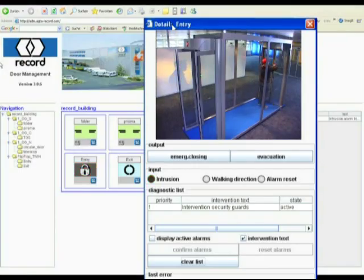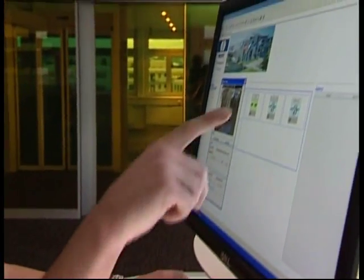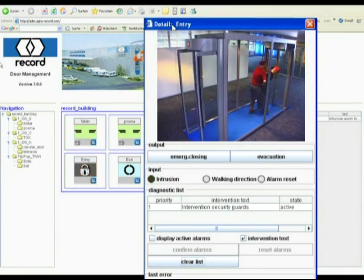To increase security even further, we recommend the central monitoring and control of the installations using the Efficient Record ADM Pro door management system. For installations in areas that are difficult to monitor, the installation of a video camera can provide additional security.